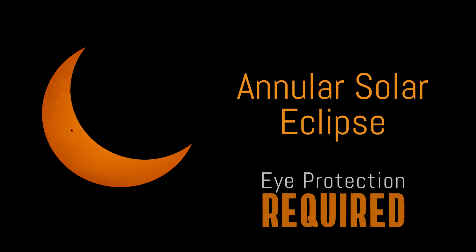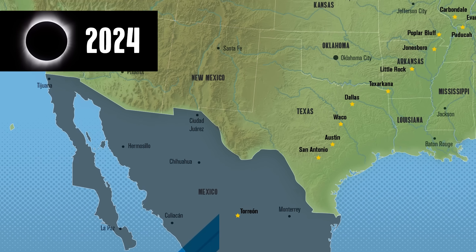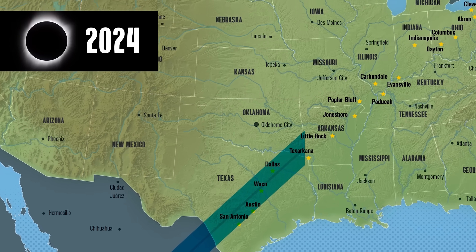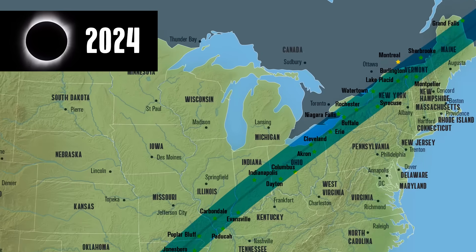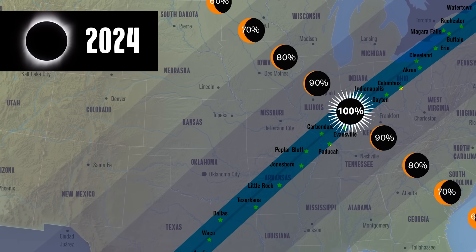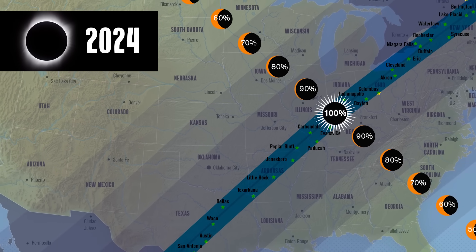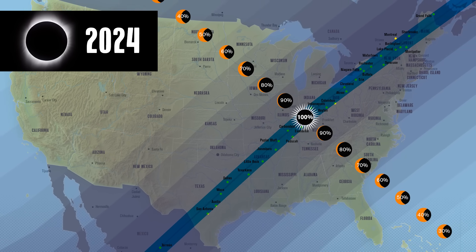The October annular eclipse does not include totality, so you must use your filters for the entire eclipse. During April's total eclipse, only a small section of North America will actually experience totality, and this brief period will last less than five minutes at most. For the rest of the eclipse's partial phases, leave your approved solar filters on and enjoy the show safely.